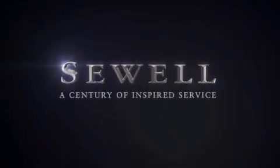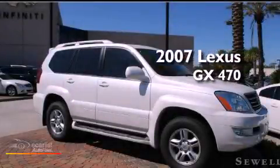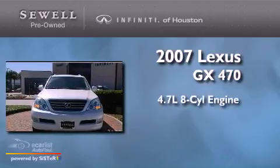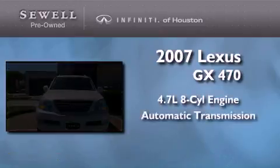Sewell, a century of inspired service. This is a 2007 Lexus GX470. It has a 4.7 liter 8-cylinder engine and an automatic transmission.